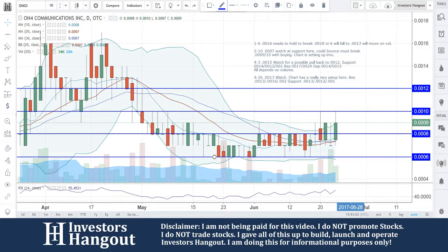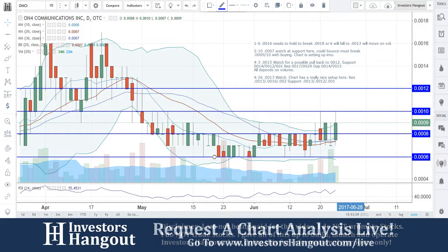Right now, currently traded at 0009, I love the bounce that you guys are getting right now off of this bottom over here, starting towards the beginning of June — end of May right there.